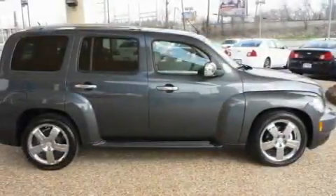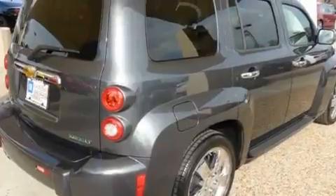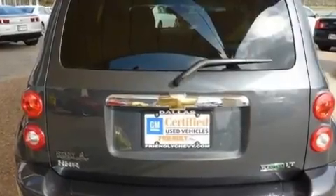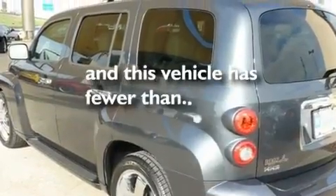Its top features include air conditioning, a split folding rear seat, cruise control, a low tire pressure indicator, traction control and stability control systems, an anti-lock braking system, side impact airbags, a keyless entry system, latch-ready child seat anchors, and this vehicle has less than 15,000 miles.